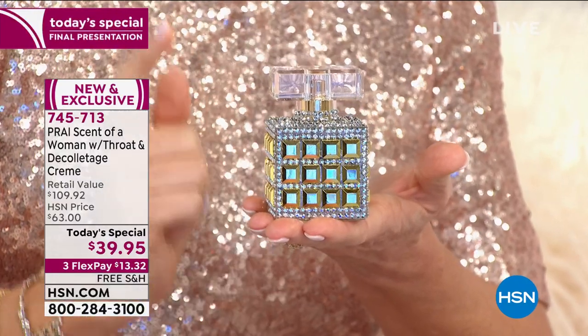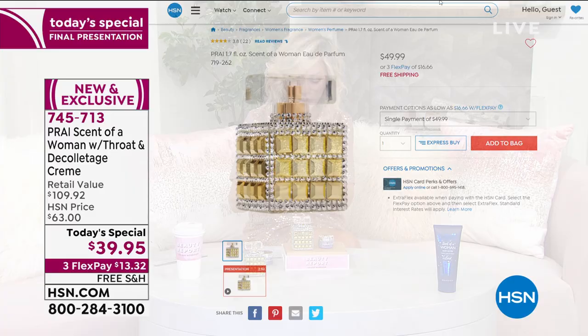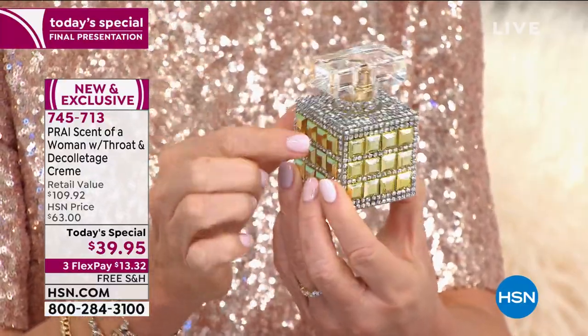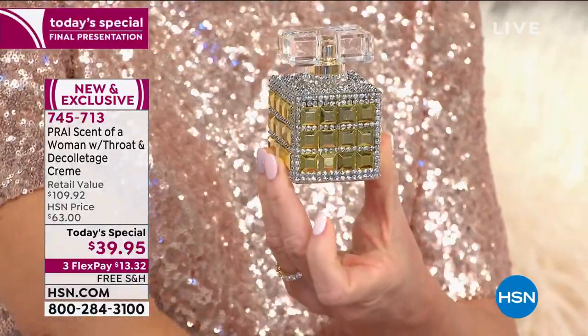We sell the 1.7-ounce for $50 — there it is on HSN.com for $49.99. It's in a beautiful bottle. Look at the packaging — the mirrored pyramids, all those crystals going around it. That's the 1.7-ounce. But look what Kathy's doing for us today — look at the size of this 3.4-ounce. Look at the amount of detail and all the jewels that go into this. The 3.4-ounce should be over $100.